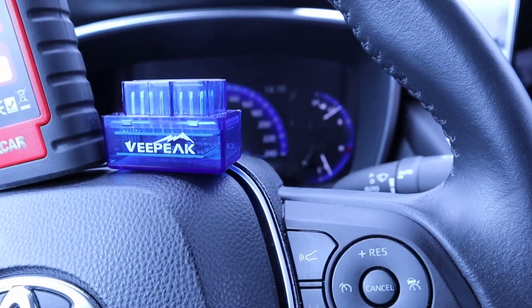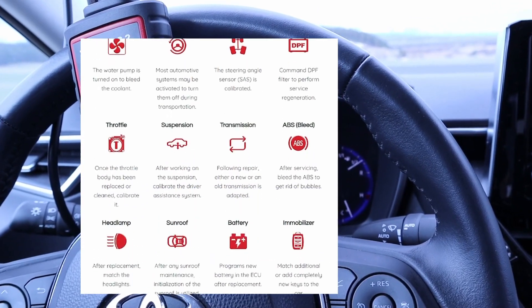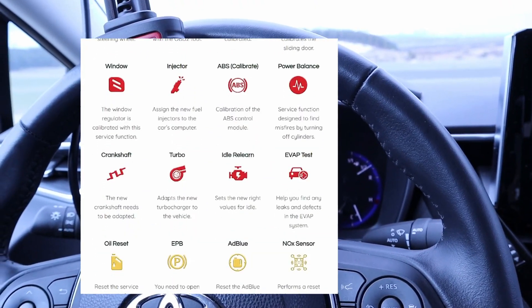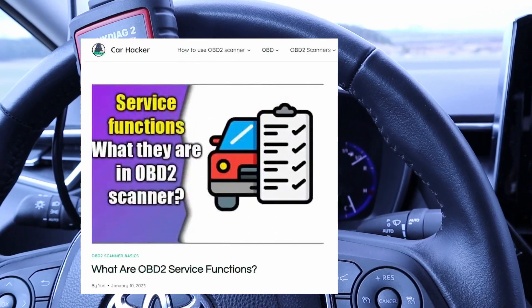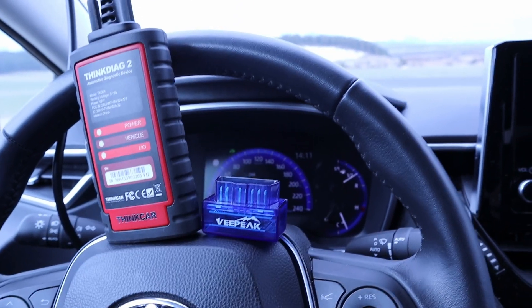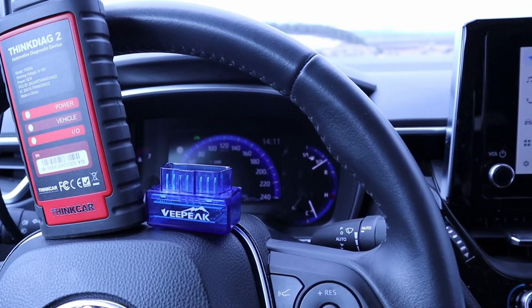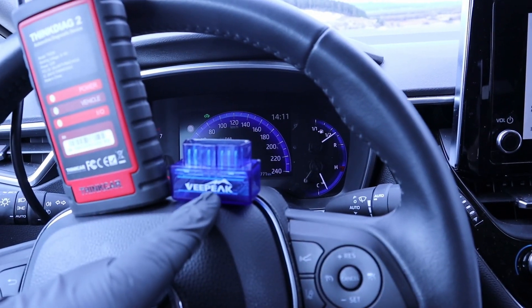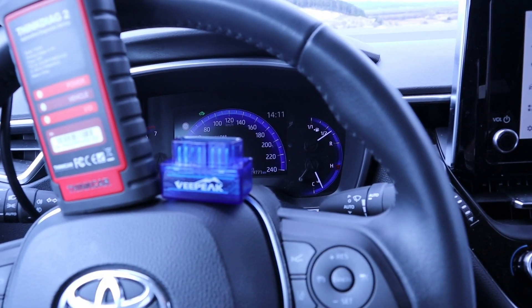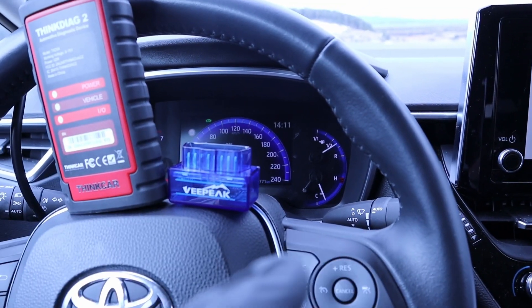Service functions are functions to use when you're doing mechanical work — for example resetting the oil interval, unlocking your electronic brake calipers to change the brake pads, or adapting new components like a new throttle body. V-Pick doesn't have any service functions. However, V-Pick does work with the Carista app, which is a paid app. You pay $10 for one month and you can use it to do some service functions and customizations.